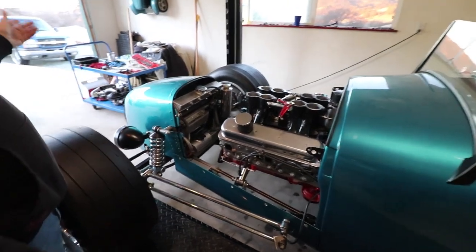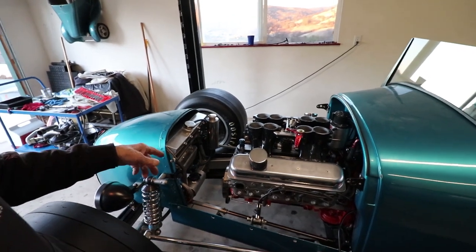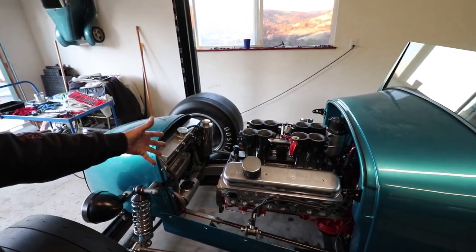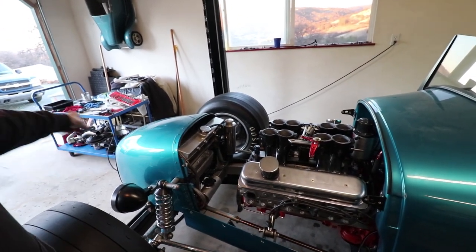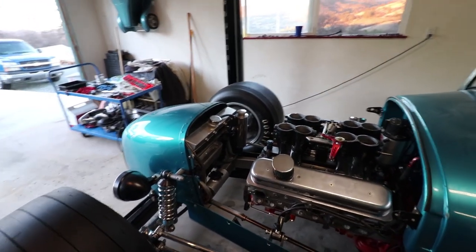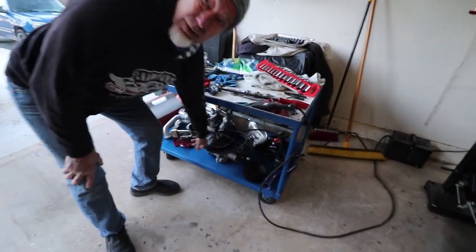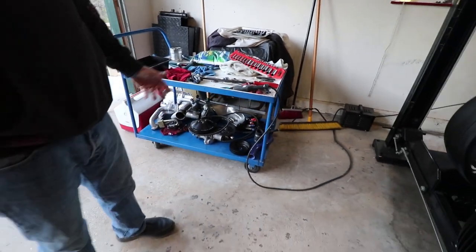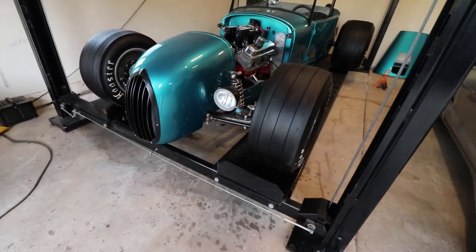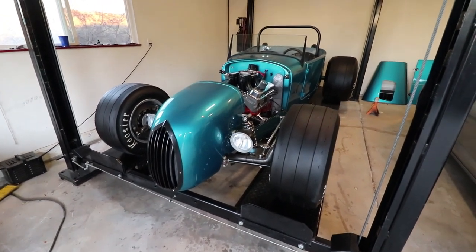The alternator — which is off it right now because I'm taking it apart — is actually driven by the pulley off the water pump. That is the alternator. So you don't have all those hoses and brackets hanging off it. I wanted to keep it as clean as I could.